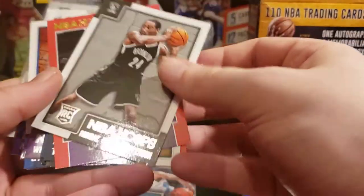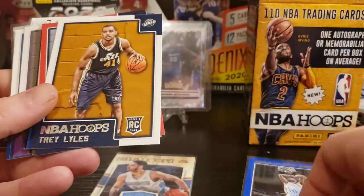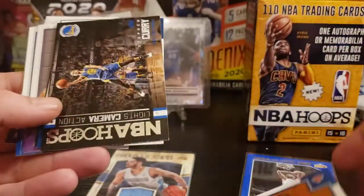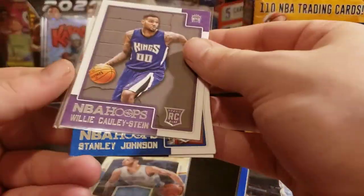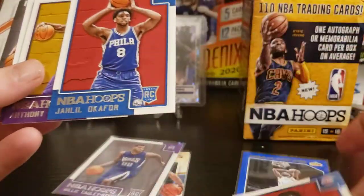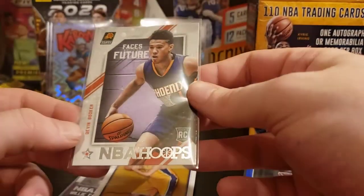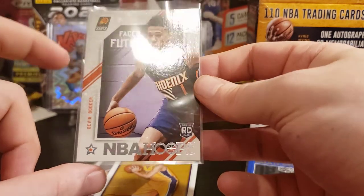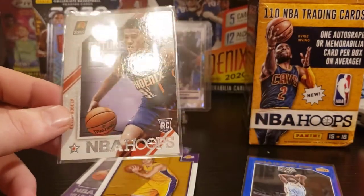Here are our rookies: Rondae Hollis-Jefferson, Omri Caspi out of 299, Trey Lyles rookie, Jarrell Martin rookie out of 299, RJ Hunter rookie, Jerrion Grant, Lights Camera Action Steph, Lights Camera Action Derrick Rose, Willie Cauley-Stein rookie, Stanley Johnson, Jahlil Okafor, Anthony Brown, Larry Nance Jr., and the big one — Devin Booker NBA Hoops Faces of the Future. Doesn't look perfectly centered — looks like it's a little further to the right — but I'd have to measure it.